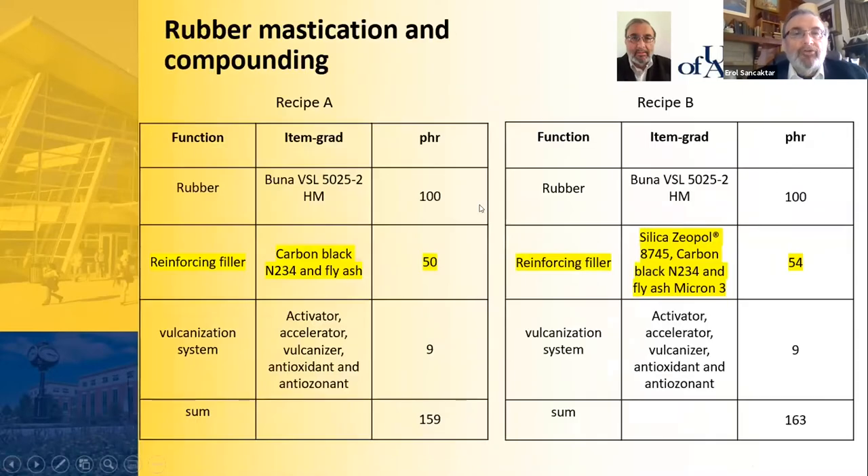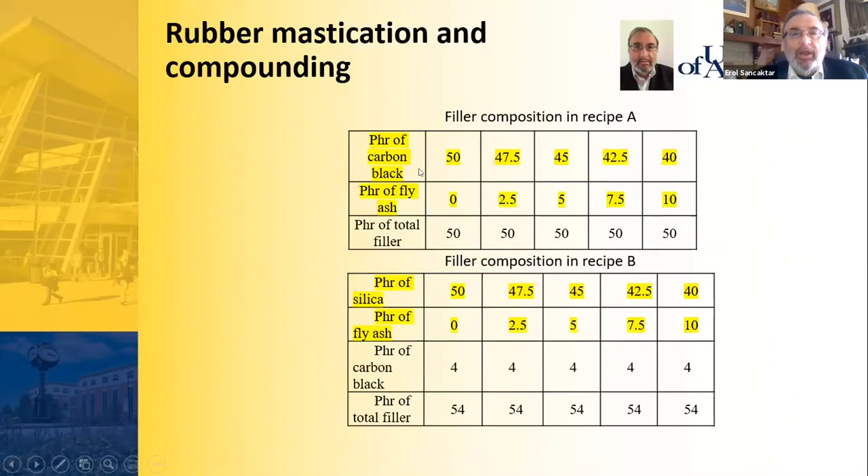For fly ash experiments, two recipes were used. Recipe A involved replacing carbon black with fly ash, while Recipe B involved replacing silica with fly ash, though Recipe B still included about 4 phr carbon black for vulcanization. In Recipe A, carbon black goes from 50 phr down to 40 phr while fly ash goes from 0 up to 10 phr. In Recipe B, silica goes from 50 down to 40 phr and fly ash goes from 0 up to 10 phr.